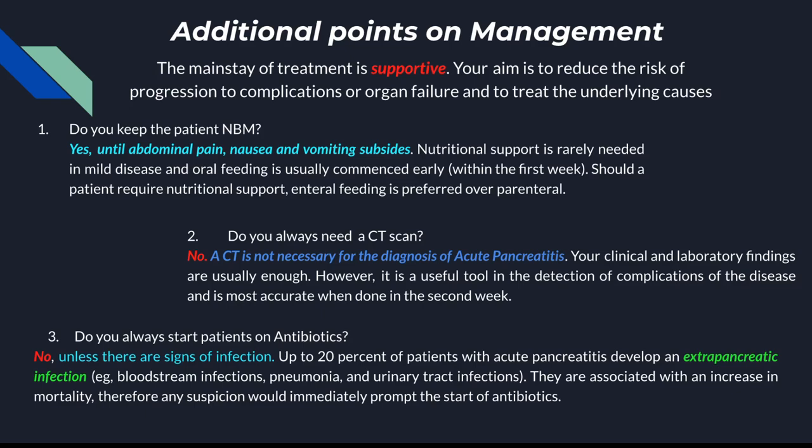CT scan — we've covered this already. It's not always necessary; your clinical and laboratory findings are usually enough. But later on, if a patient is not recovering or not feeling better after a few days, that's when you would do it to look for any complications. It also takes a few days for signs to show up on a CT scan.